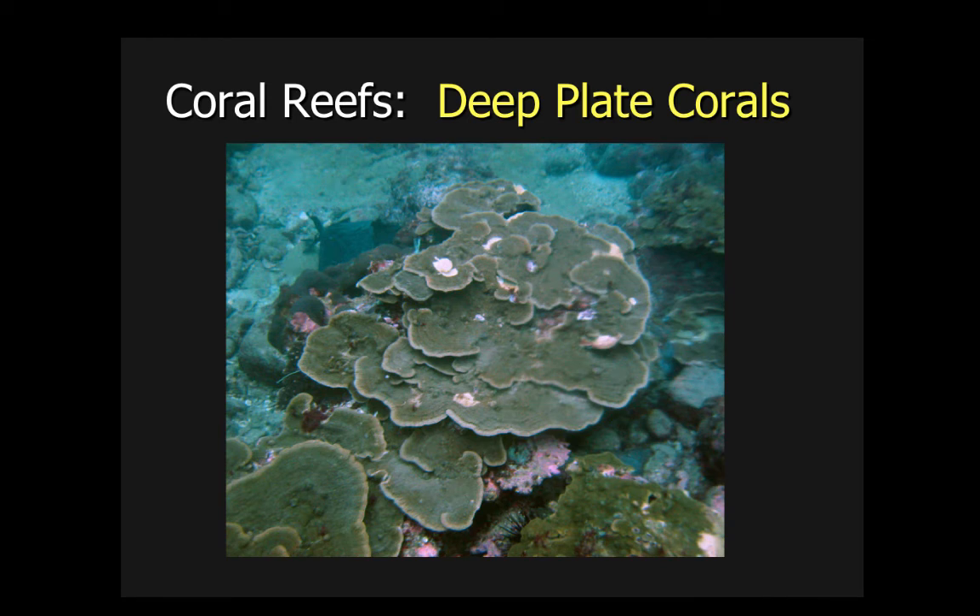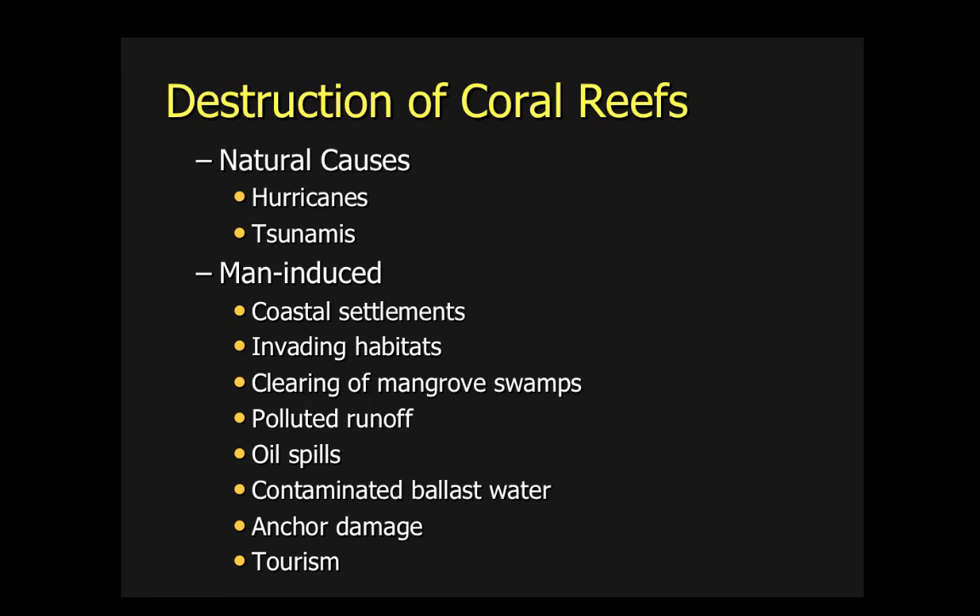Deep platy corals can grow in depths of a hundred or more feet because they can withstand the pressure — they're built for deep pressure water conditions. You wouldn't find as many of these in shallow water as you would something like the staghorn and elkhorn corals shown earlier. Now, destruction of coral reefs is very real and it's a sad thing. Sometimes it's very natural; some of it is human-induced.